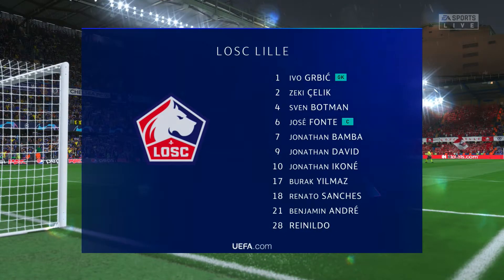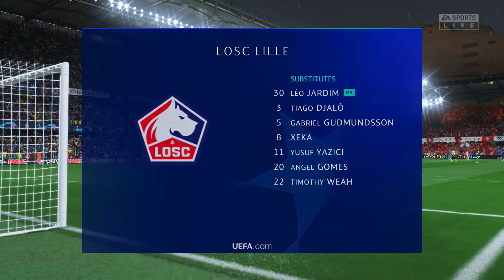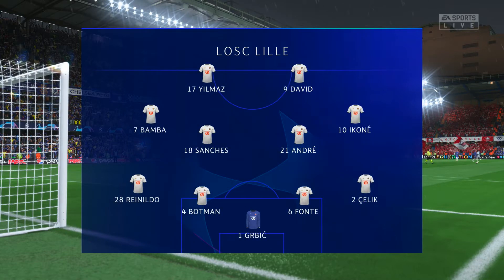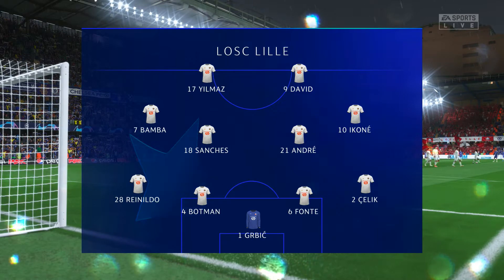And so the initial 11 for Lille. It's the basic 4-4-2 formation, but played well, it can be really effective. Key to its success are the wide midfield players — they have to be fit, they need to be able to run with the ball, and they need to double up with their full-backs. It's a really tough role for them.